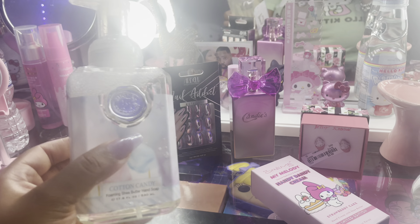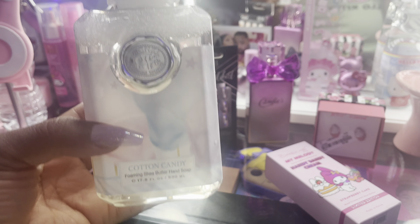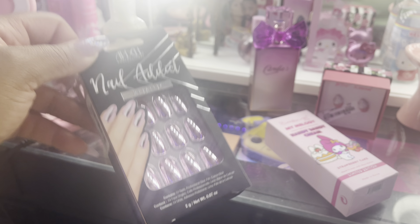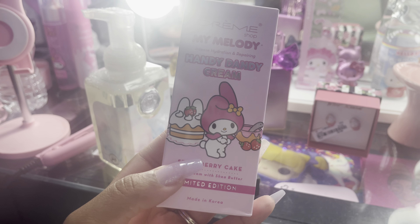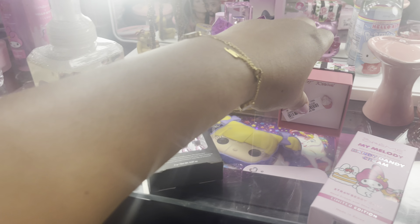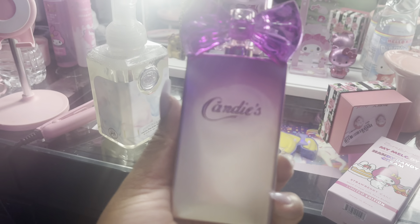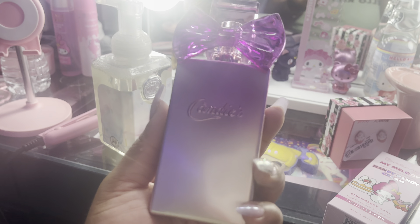Today I also got this cotton candy hand soap — it's leaking, so yeah. I got these press-on nails by Idel, another one of these My Melody hand creams, these cupcake earrings — so cute! And lastly, I got this Candy's perfume that Miss Sherry just showed in one of her videos.